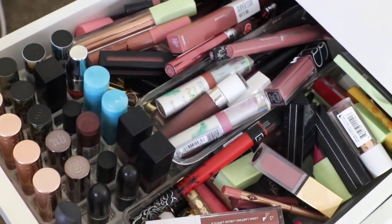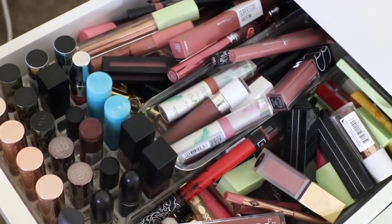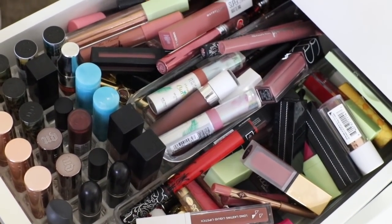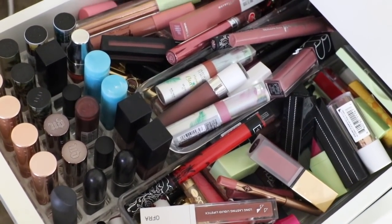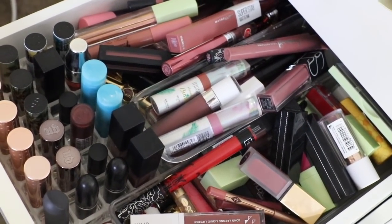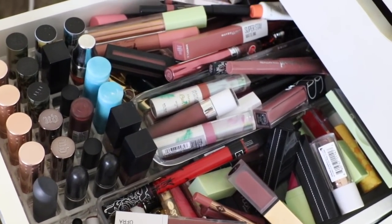I want to give you guys a good visual of how many lip products I have. This is my drawer — it is overflowing, and then I have stuff in purses and things, so I need to go through those too. But yeah, this is what we are starting with. Kind of a lot. I love a lot of these but a lot of these I don't even use — I can see a few right now that I haven't used in years. So this is our starting point.